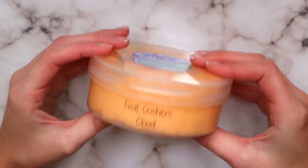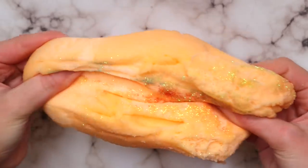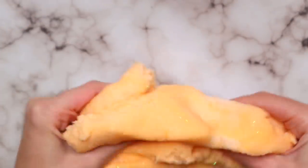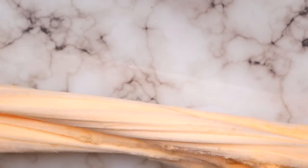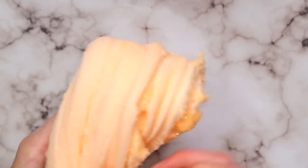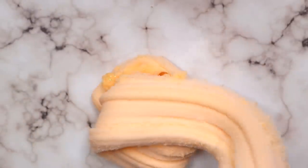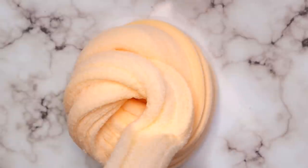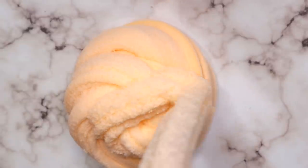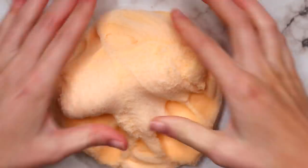This next one is called fruit gushers cloud and it smelled just like candy and fruit gushers gummies. At first I thought it wasn't going to be a very good cloud slime — it was kind of stiff. But the more I played with it, kept stretching it, it turned into the nicest drizzle. I really, really liked it. So this turned out to be so much better than I was expecting and ended up being a really amazing cloud slime.